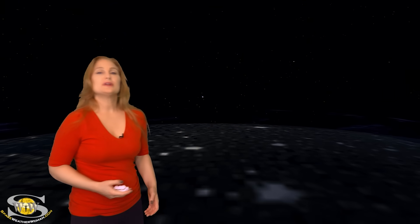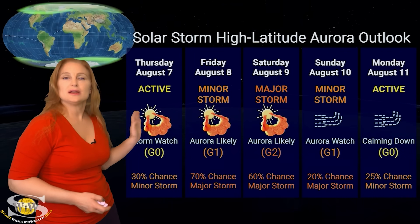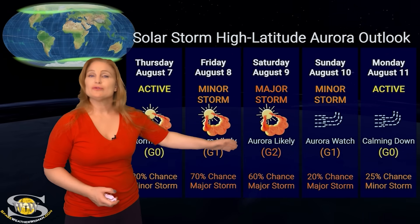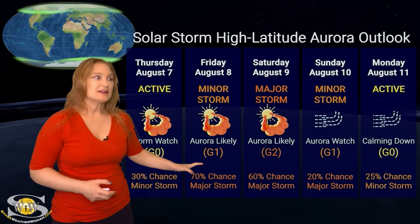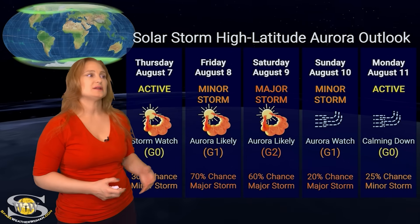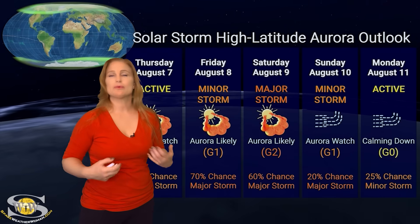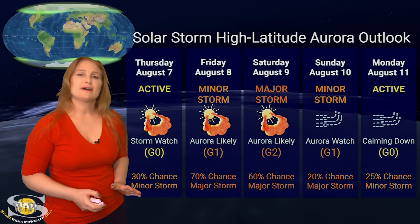Switching to our solar storm conditions and aurora possibilities over the coming week — we are anticipating not just that Earth-directed solar storm, but also the fast solar wind, so that's going to give us several days of storming. At high latitudes, NOAA is expecting up to a major storm — about a 60 to 70% chance of hitting a major storm over the 8th and into the 9th. We might get a little bit of it ahead of that, so be ready by the 7th. By the 10th we're probably going to be seeing some fast solar wind, and then things will calm down after that.